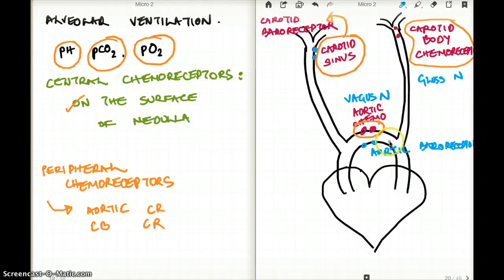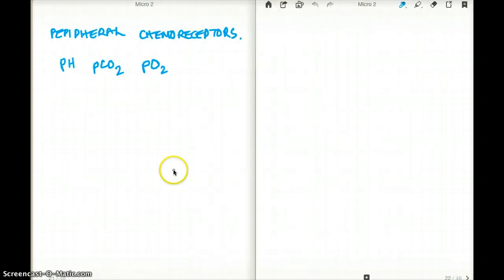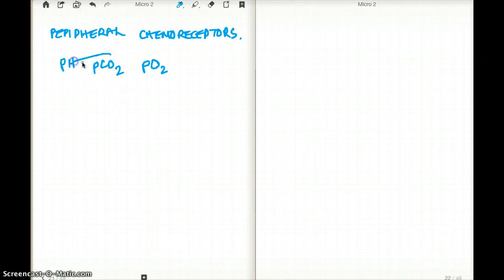If they get stimulated, they will stimulate the glossopharyngeal or the vagus nerve, and the parasympathetic pathway is going to be stimulated. Moving on to the peripheral receptors — we know that the central receptors are the main drive for ventilation, but peripheral receptors also have receptors for pH and carbon dioxide, so they also play a very small role in alveolar ventilation.